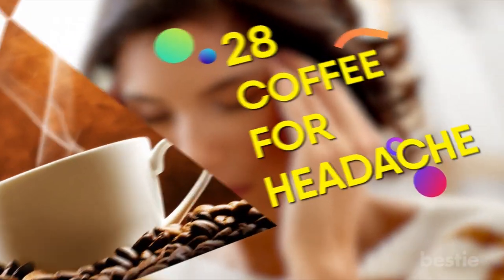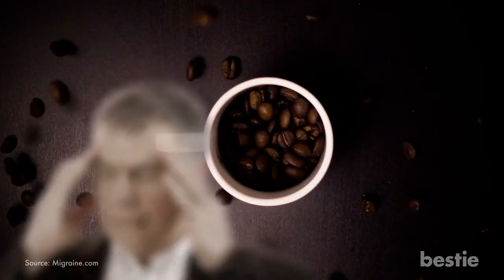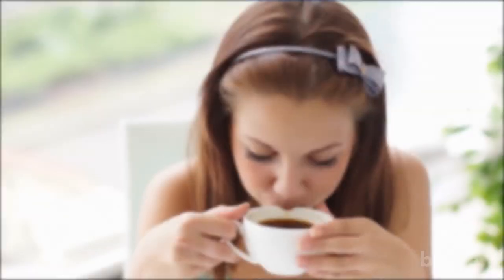28. Coffee for Headaches. Who doesn't love a good cup of coffee? Here's a reason to love it even more. The caffeine in a cup of coffee helps constrict the vessels and relieve pressure that causes headaches. Just two cups of coffee should boost brain activity and get your head pain-free within minutes. No need for painkillers.